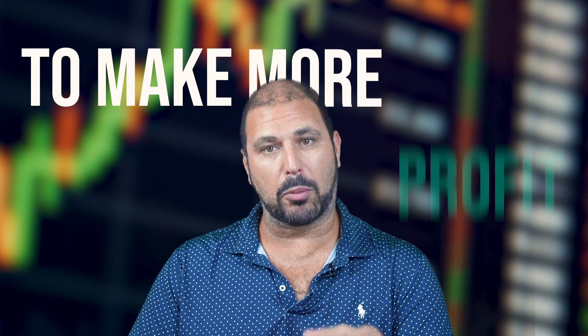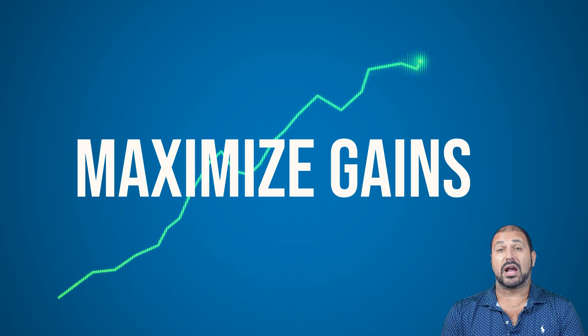This is my number one hack to make more profit this bull market. I have a very simple strategy that you can apply yourselves and actually maximize the gains that you guys are making.